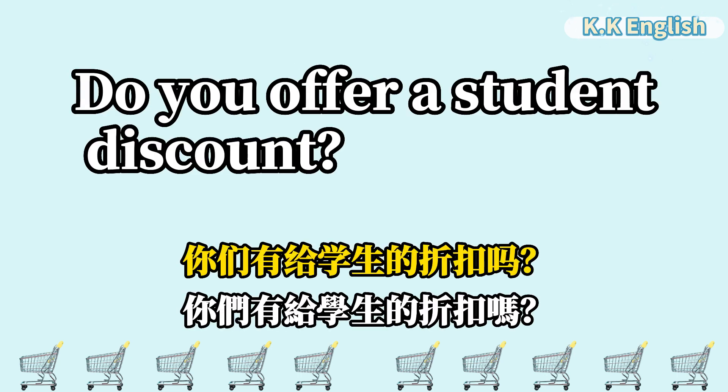Do you offer a student discount? 你们有给学生的折扣吗? Do you offer a student discount?